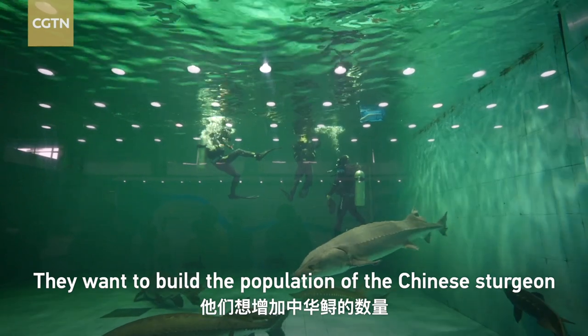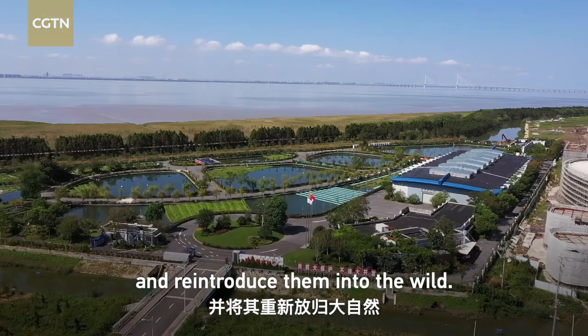The government of China has put this sanctuary together on Chongming Island in Shanghai to make sure that these gentle giants don't go extinct. They want to build the population of the Chinese sturgeon and reintroduce them into the wild.